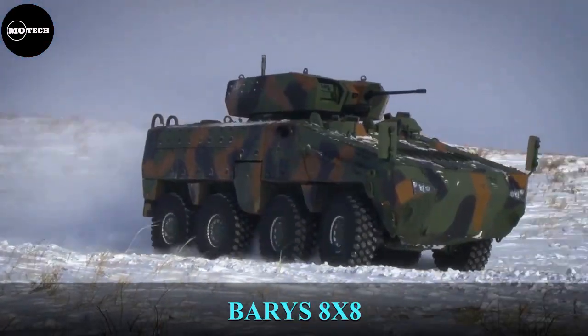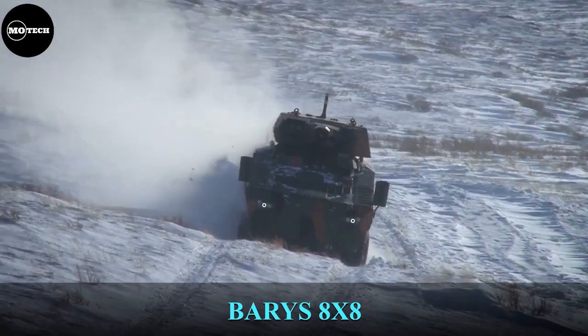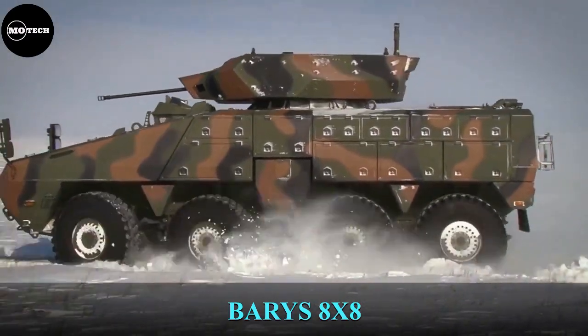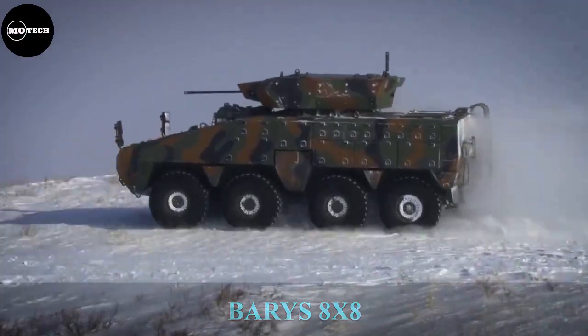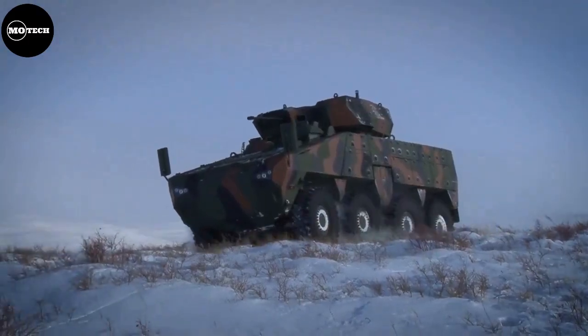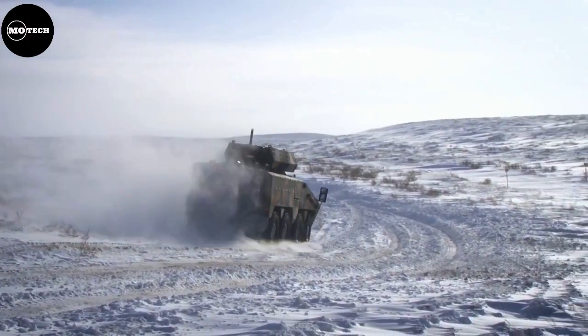The Beries is an eight-wheeled multi-purpose armored vehicle designed by Kazakhstan Paramount Engineering. The vehicle was built to meet the increasing demands in the region for versatility, high mobility, and the need for mine-resistant platforms.